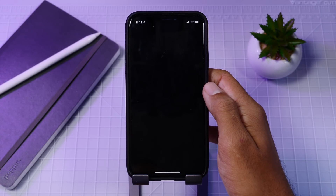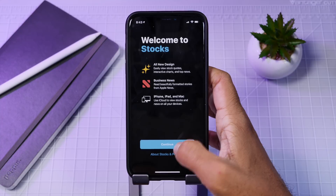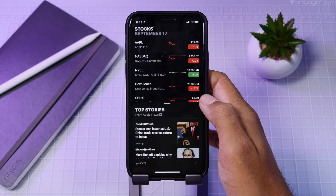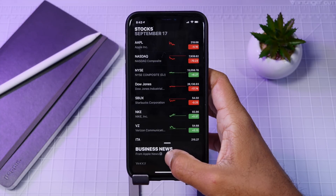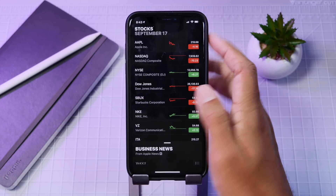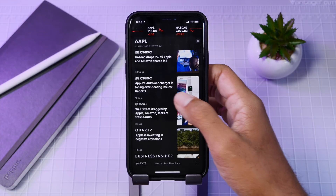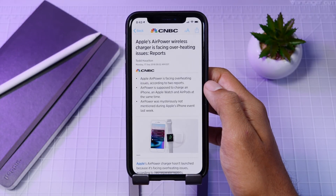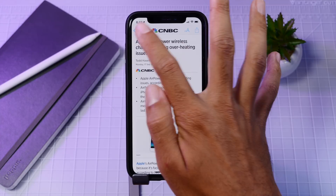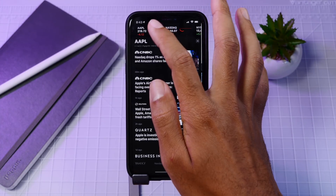The Stocks app has also had an overhaul and honestly it looks really good. You can now view news relating to your selected stocks and the UI has gotten a really nice overhaul with a modern facelift. Stocks also has iCloud support so you can sync your selected stocks across all of your devices, and it's now on the iPad.